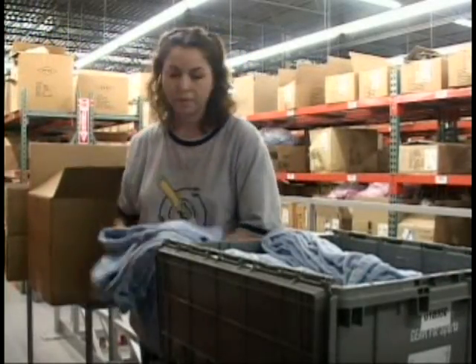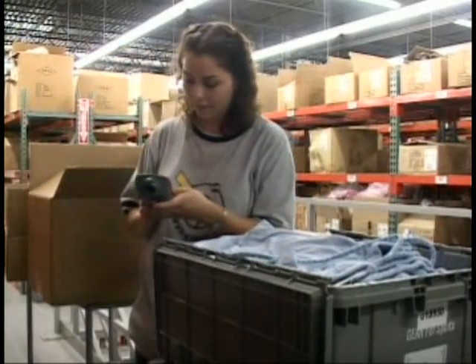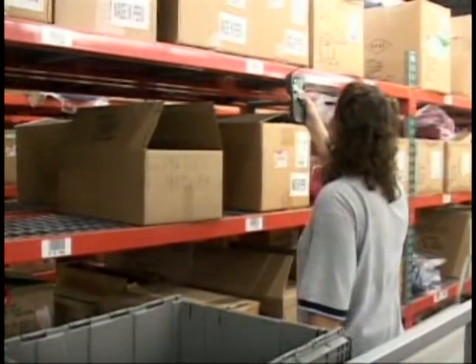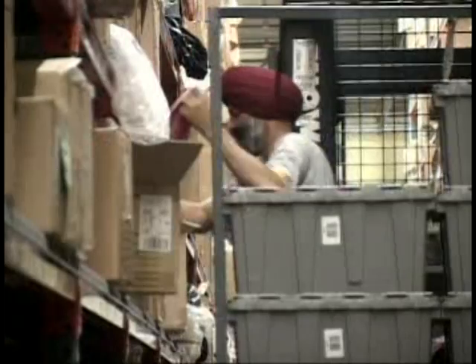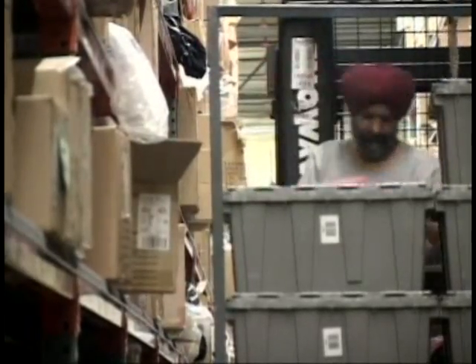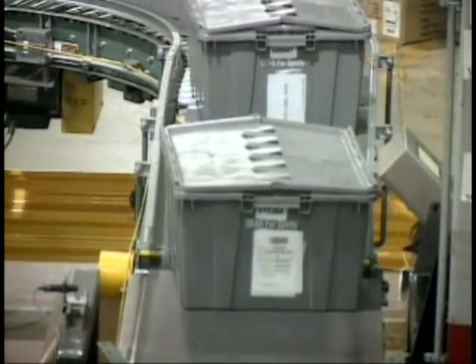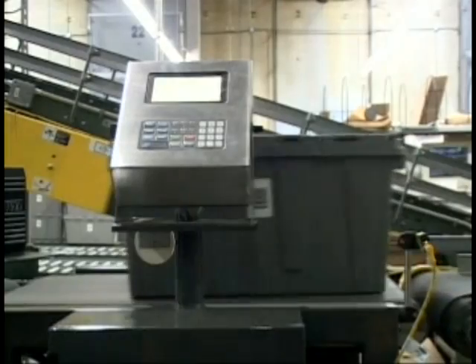PCC's Lightning PIC suite includes a separate picking system for slower movers. Lightning PIC RF uses radio frequency scanners to select these items from shelving, while the very slowest are gathered directly from reserve storage using order pickers. Totes from all areas merge, then pass over an inline scale that checks expected weight against the actual contents, catching most missed picks.